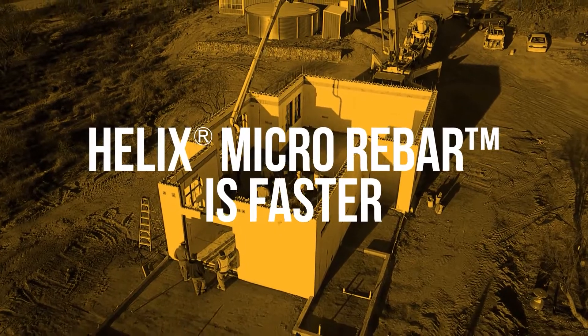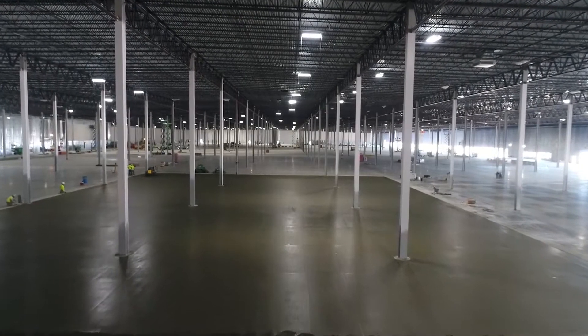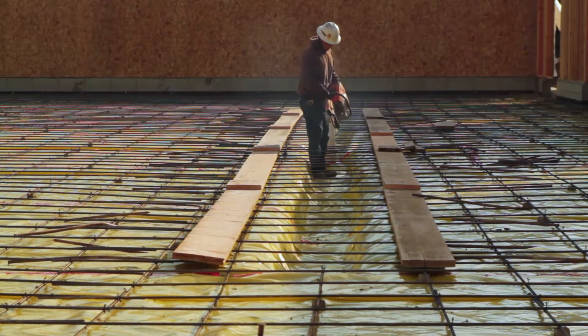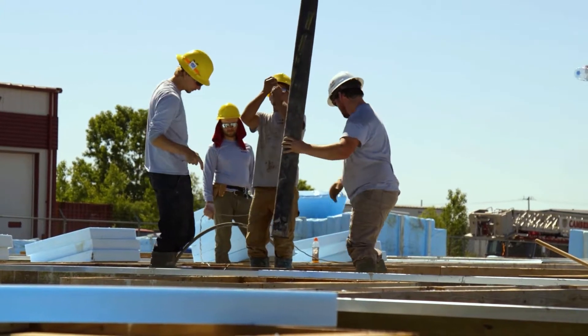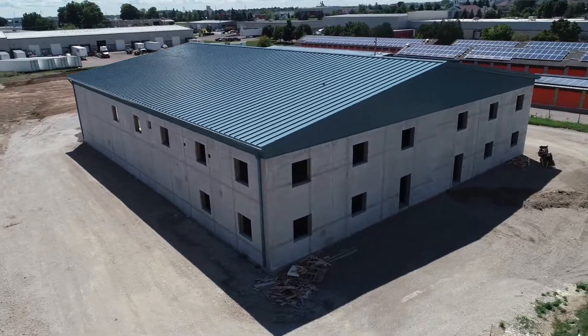Helix Micro Rebar is faster. Helix Micro Rebar can save you weeks on a project. For every 10,000 square feet of concrete, you can take a day off of your schedule that would have been devoted to aggravating rebar installation. The faster process leads to huge cost savings without the stress of overworking your crew, and faster occupancy for owners, which means a faster return on investment.